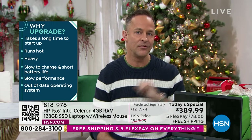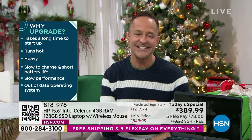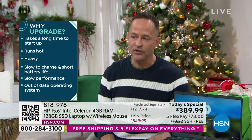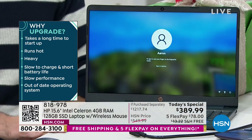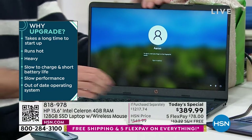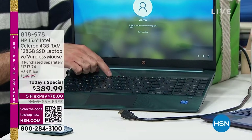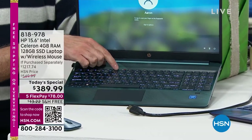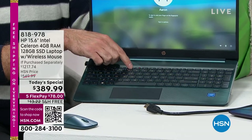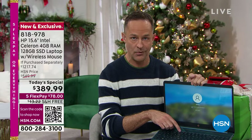Is your computer heavy? This weighs 3.75 pounds. How's the battery life — can you get through a movie? Two? Three? This has a 10.5-hour battery life. If your operating system is out of date, this is the latest version. Let me show you the backlit keys. We don't even have to turn the lights down, but backlit keys are a really nice thing — the first feature I want to point out.